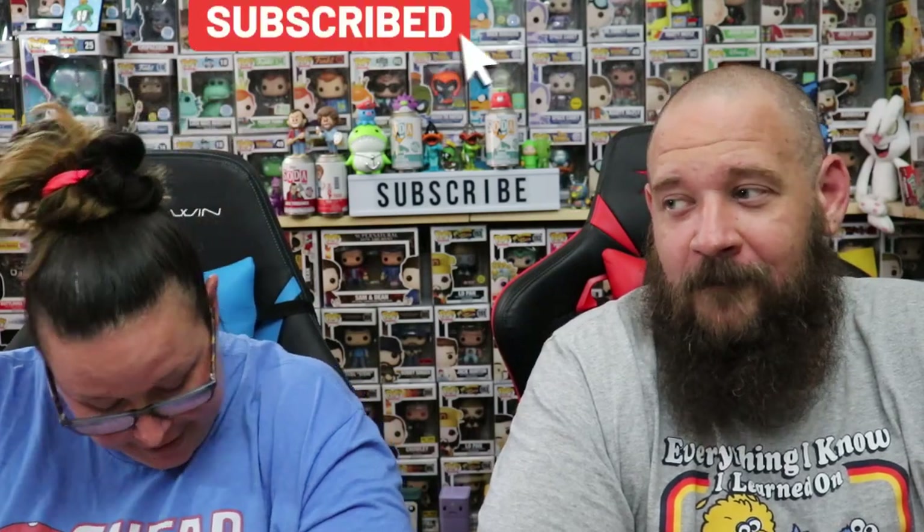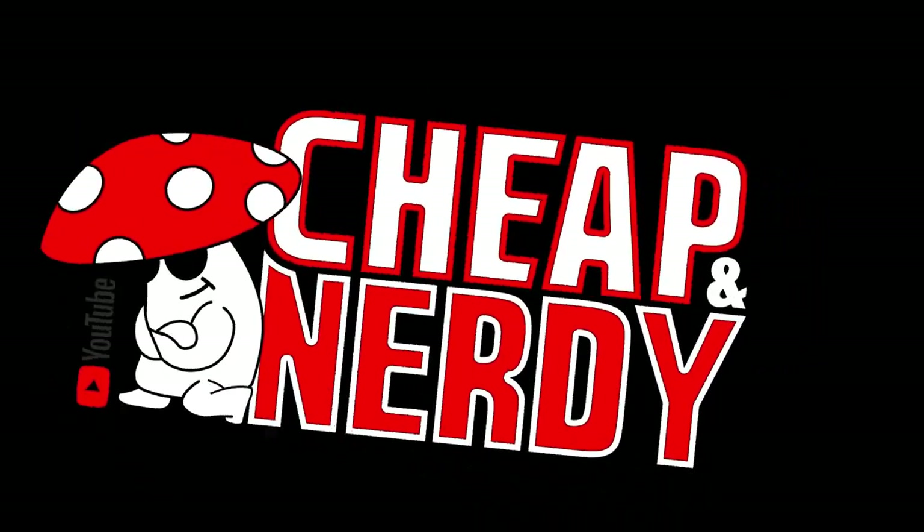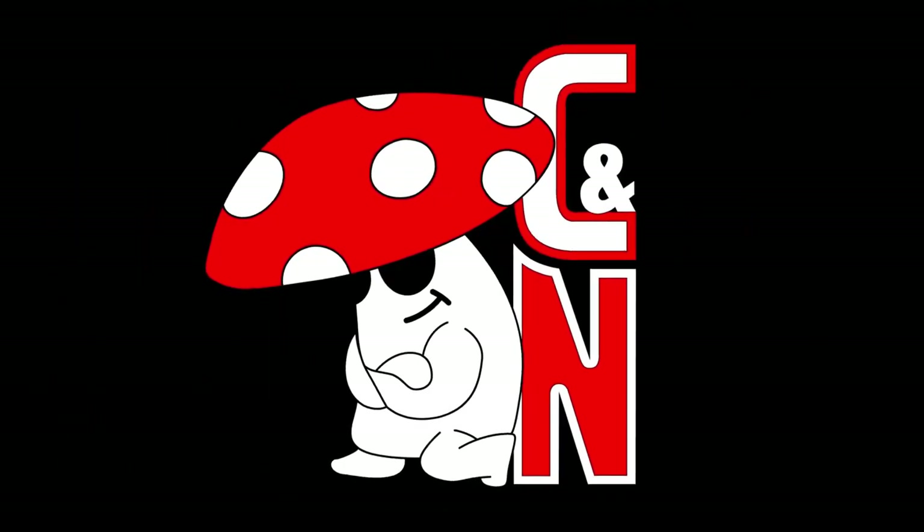Neither one of us are wearing pants. For those of you who have seen the Lego movie, we're wearing pants, but we just try to look presentable from here. That's all you guys see. That's all that matters.